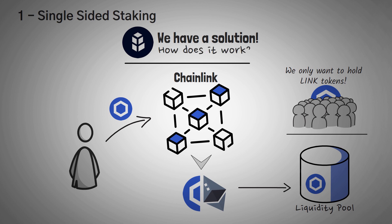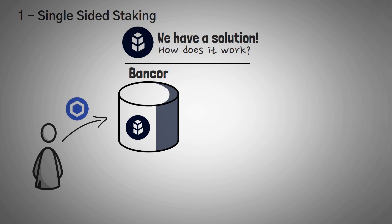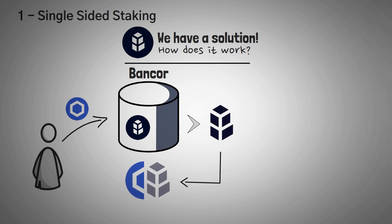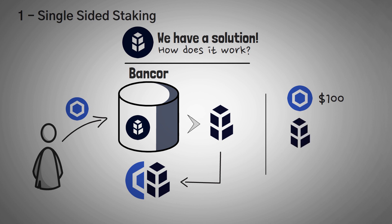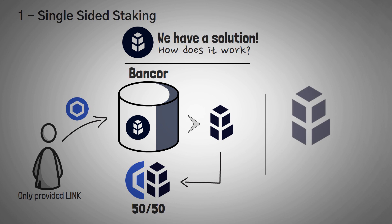How does it work? Bancor still has liquidity pools, but here's how they work. First, you provide some LINK tokens to the pool. Once you do that, Bancor actually mints a new token called BNT to fill the other half of the pool. For example, maybe you give them $100 of LINK, and let's say BNT at the time is worth $2 each. Bancor will actually create 50 new BNT tokens so that the pool is now 50% LINK and 50% BNT. This way, you've only provided LINK, and you only have exposure to the LINK tokens that you've provided.